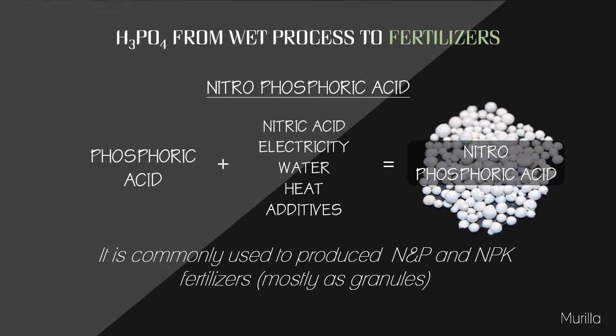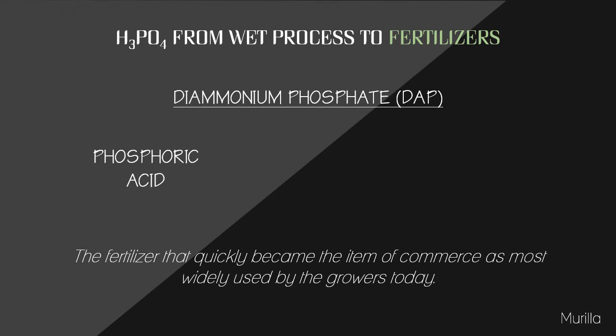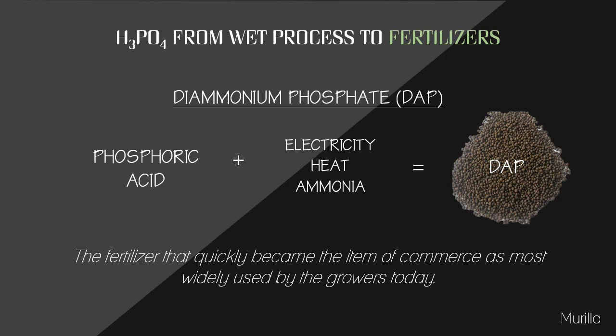Diammonium phosphate (DAP) is produced using phosphoric acid plus electricity, heat, and ammonia. The fertilizer quickly became a major item of commerce and is mostly used by growers today. It has the highest concentration of phosphate and nitrogen among common fertilizers. DAP is an excellent source of phosphorus and nitrogen for plant nutrition — highly soluble, it dissolves quickly in soil to release plant-available phosphate and ammonium.